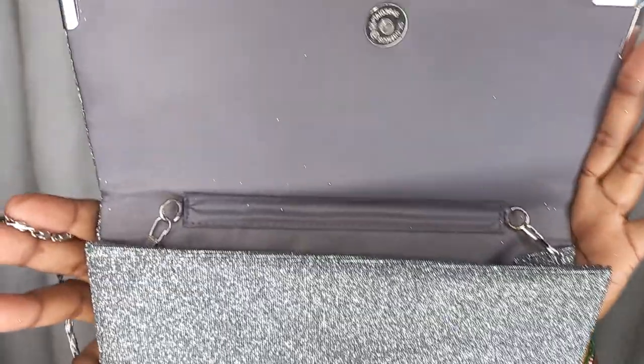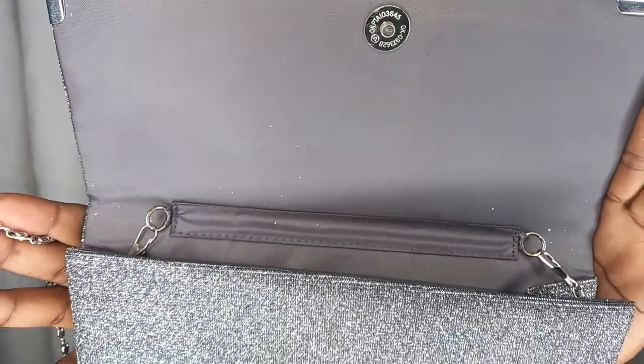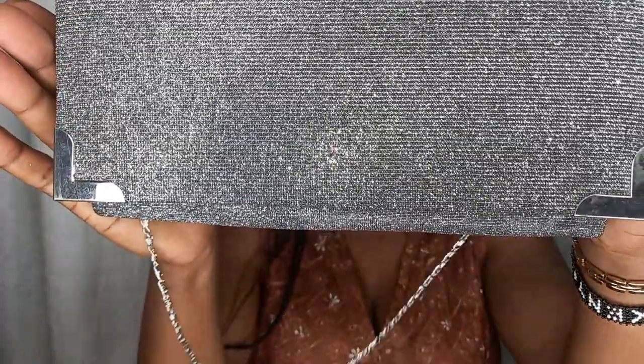This metallic gray clutch-sling — I found it and I was like, wow! In case I don't have it, just check — that is how it looks like. Okay, that is how it looks like.